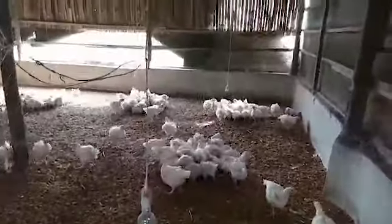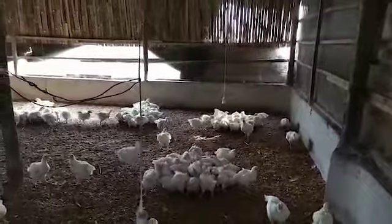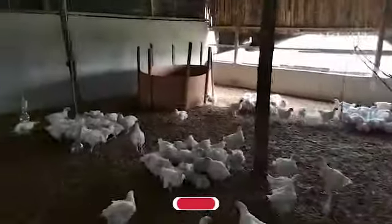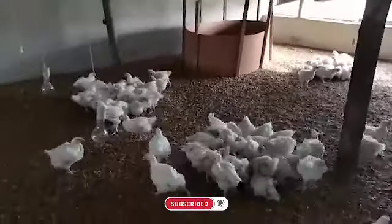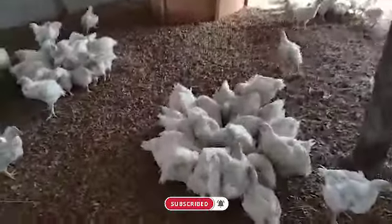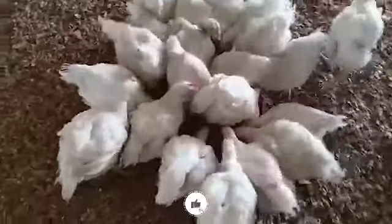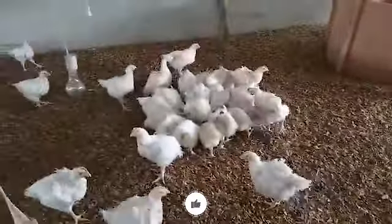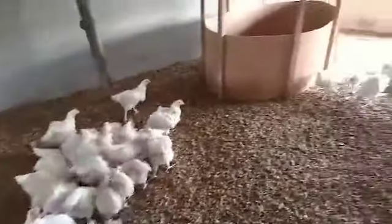These chickens were from about six or seven weeks ago. They were the ones I said we are trying to experiment on to see how things will go so that we can learn from it to run the farm on full board. As you can see, they are growing up really fast and growing very well.